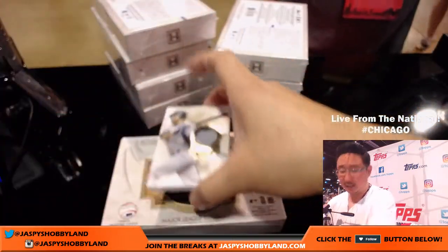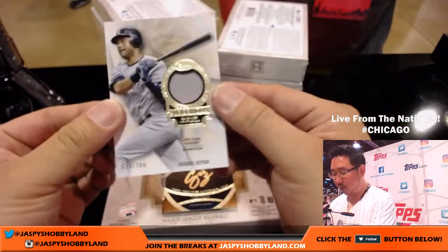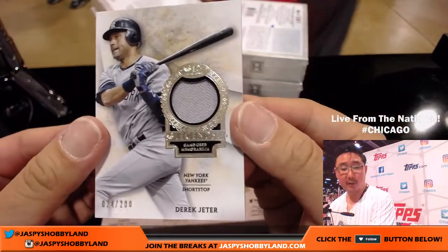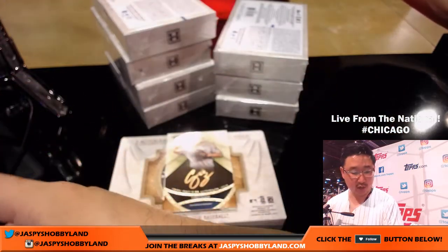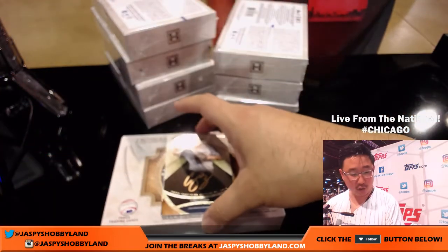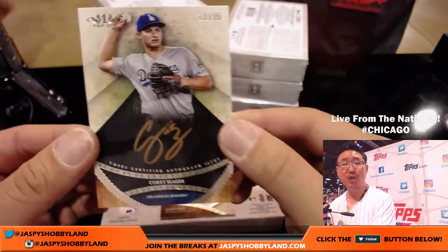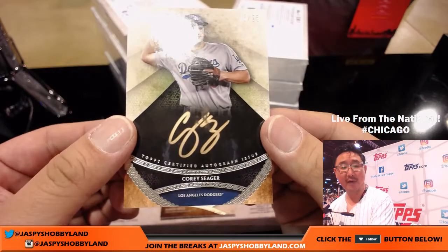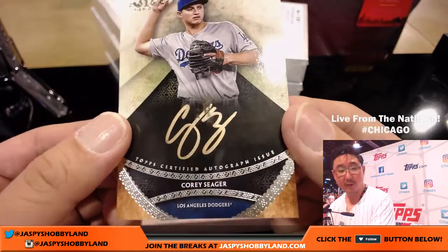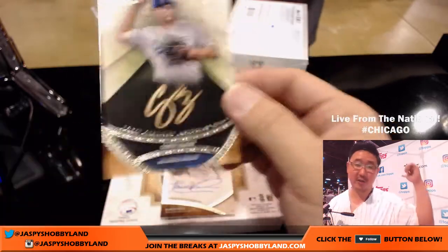Jeter. The captain. 24 out of 200. Derek Jeter — that goes to Dano. And the Dodgers — Casey Lawson with a little Dodger Joe Mojo. 13 out of 25, Corey Seager Gold Ink autograph. A little funny on the ink up top there in the center — just go talk to Topps about that.